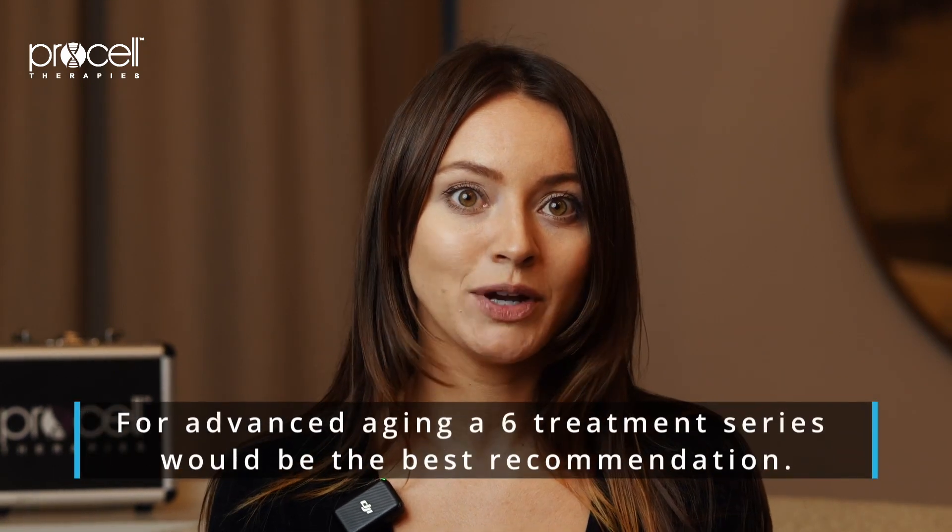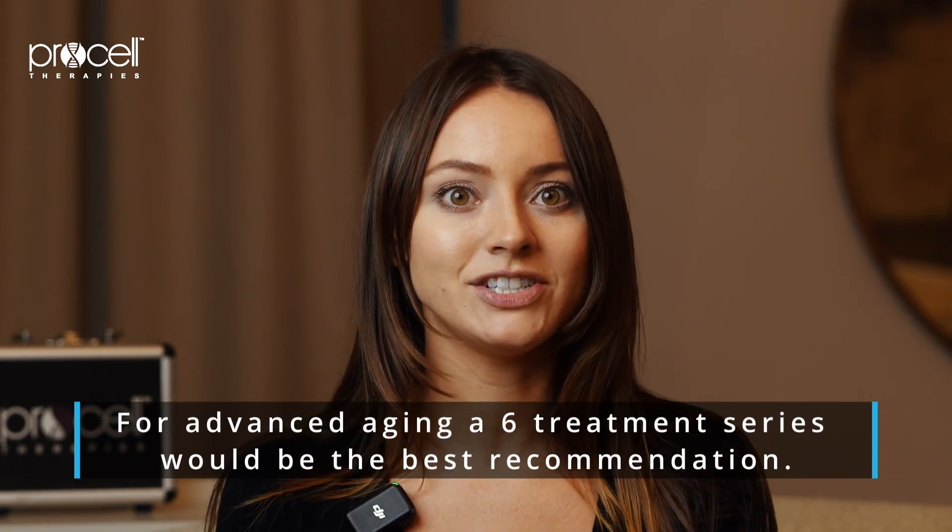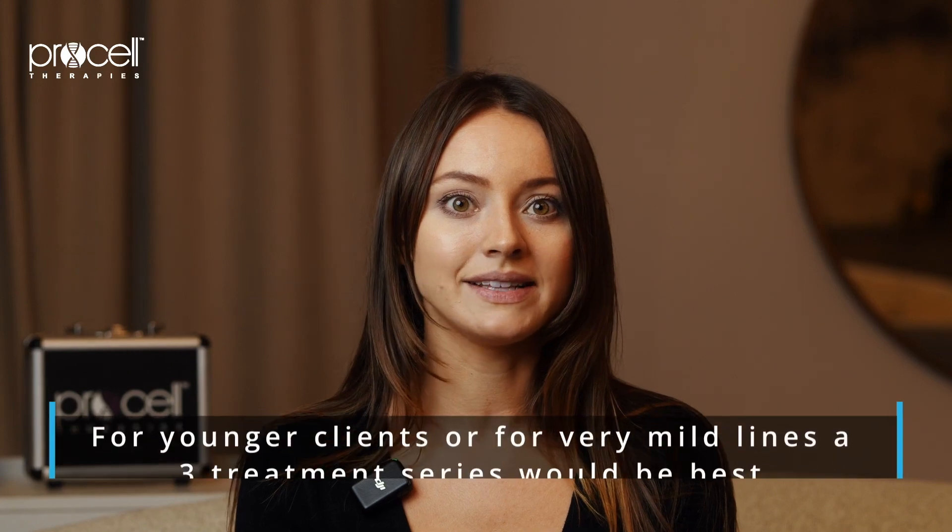Generally, the amount of treatments will depend on how noticeable the wrinkles appear. For more advanced aging, a six treatment series would be the best recommendation to fully see results. For younger clients or for very mild lines, a three treatment series would be recommended.